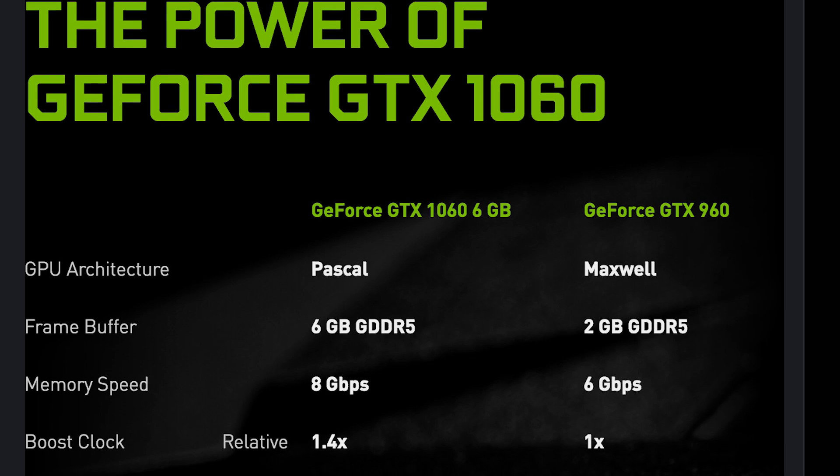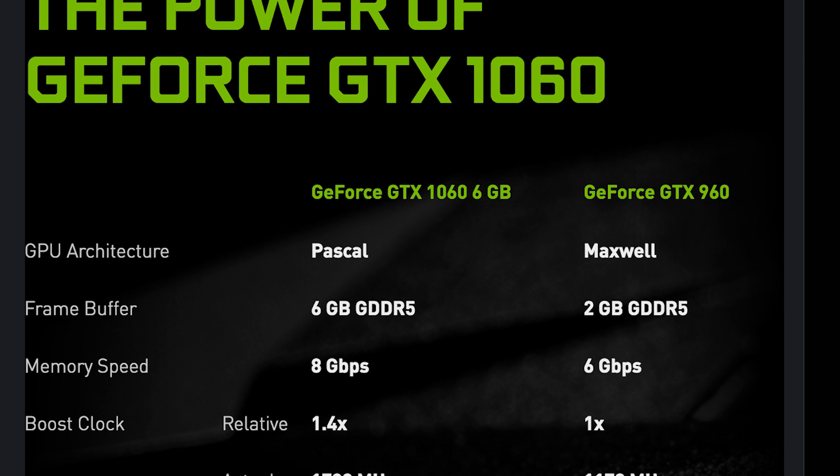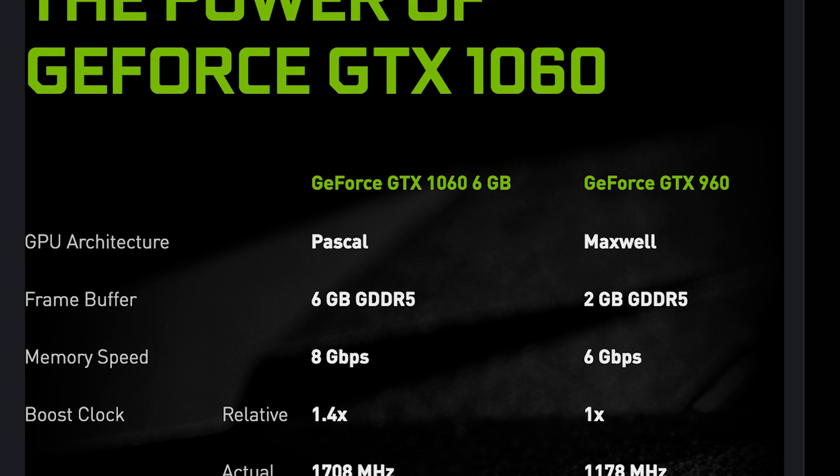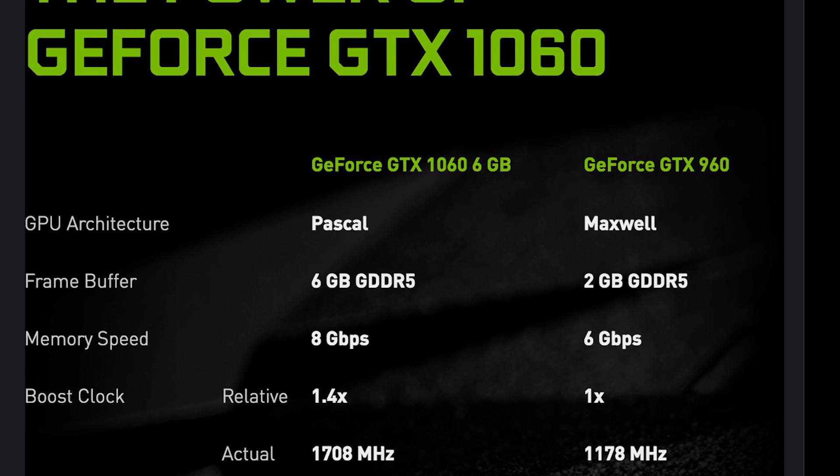Number five: it's got the performance you would expect. After the first two Pascal GPUs changed the GPU landscape, expectations were high. The GTX 1060 stays in line with those expectations, with 1280 CUDA cores and 6GB of GDDR5 memory running at 8GB per second. Out of the box, it'll boost clock to 1.7GHz and is easily overclockable to 2GHz. On top of all that, it only draws 120W of power with the help of a 6-pin connector.